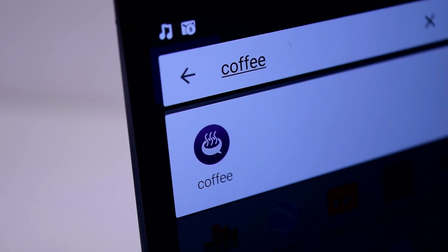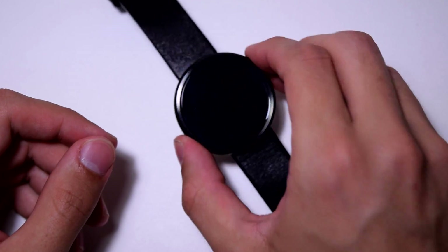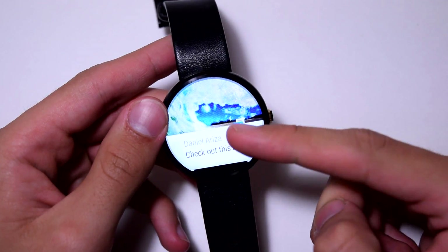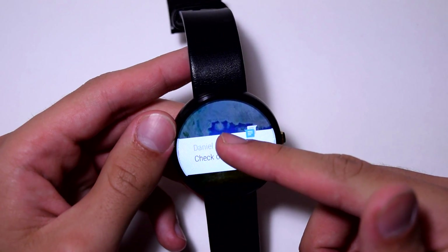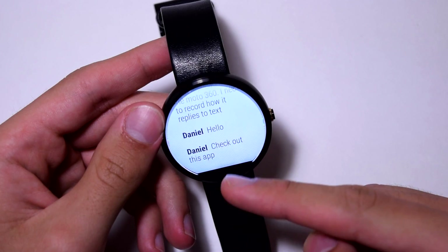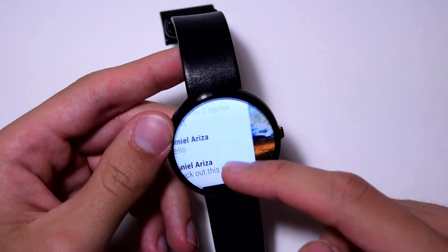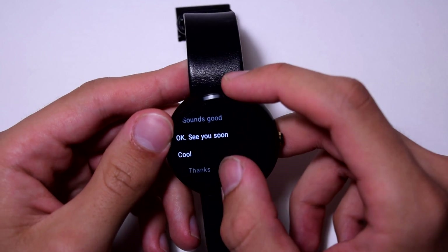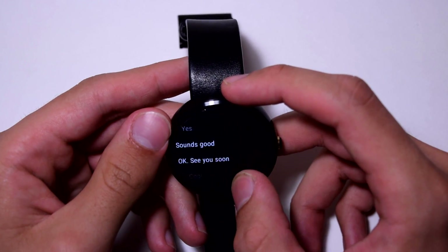The next app is called Coffee and it's free in the Google Play Store. It's not for ordering coffee — it's an app to reply to messages in a better way on your Android Wear device. I got a text from Daniel and it says 'check out this app.' I asked him to text me so I could demo the app. You hit reply and it automatically gives you simple pre-written responses like 'no problem,' 'great,' 'okay,' 'see you soon.'